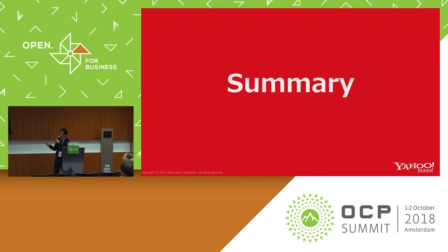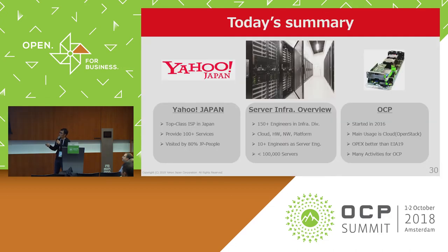Let me summarize the presentation. Today I mentioned three topics. First, about our company overview: Yahoo! Japan has more than 20 years of company history, and Yahoo! Japan services are visited by 80% of Japanese internet users. That's our company scale.